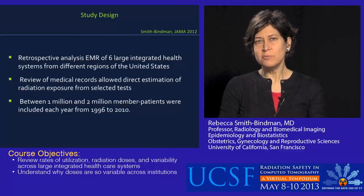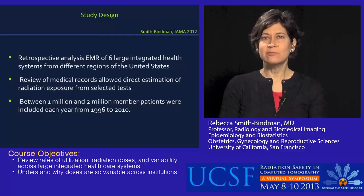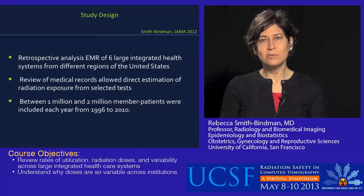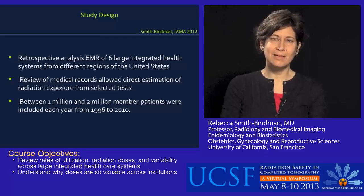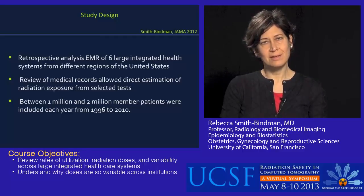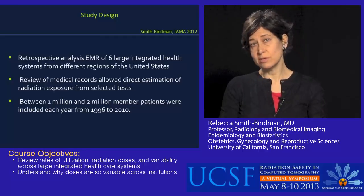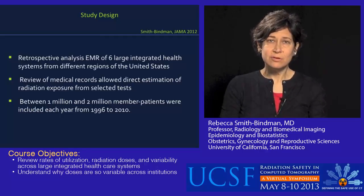The study design was basically a retrospective analysis — we looked at existing healthcare records. We included data from six large integrated healthcare systems from different regions of the United States. We looked at details of the medical records that permitted us to assess actual radiation exposure for selected tests. Overall, the number of enrolled patients varied year to year, but it was between one and two million patients each year from 1996 to 2010. I want to point out that these were enrollees — members of the health plans — including some who were very sick and some who never saw a physician during the entire study.